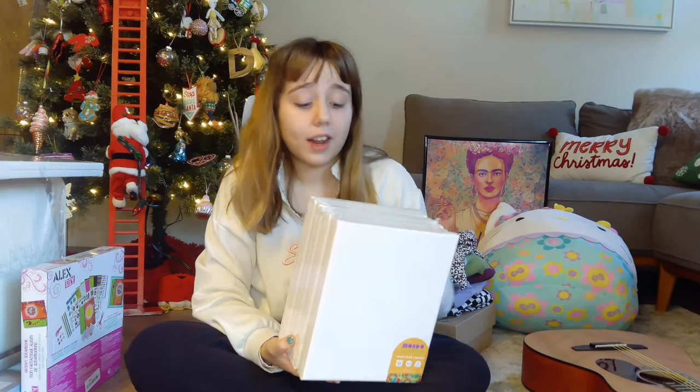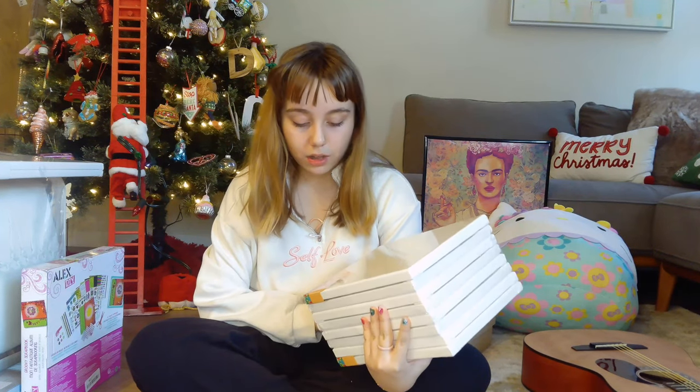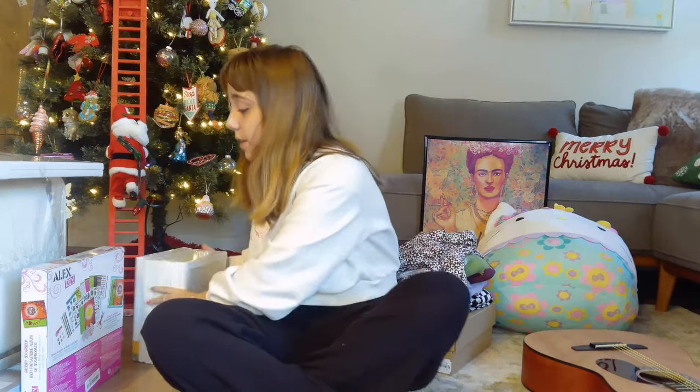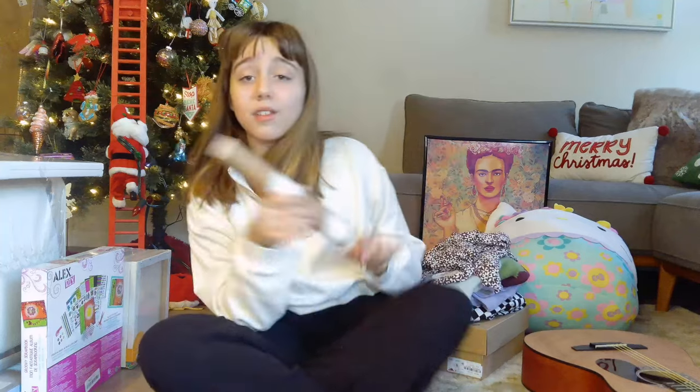Next we have more canvases because your girl is an artist! I love art. These are eight by ten, and they're going to go with the easel so I can paint. Next, what's in this tube — it's a couple of posters from Society6.